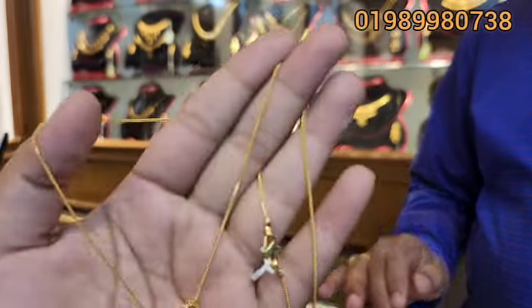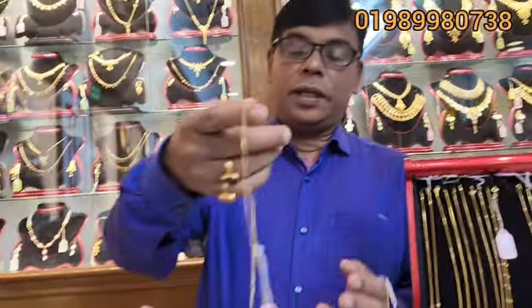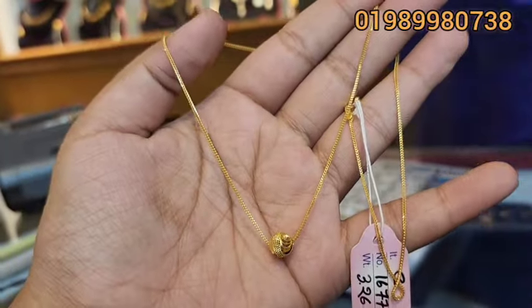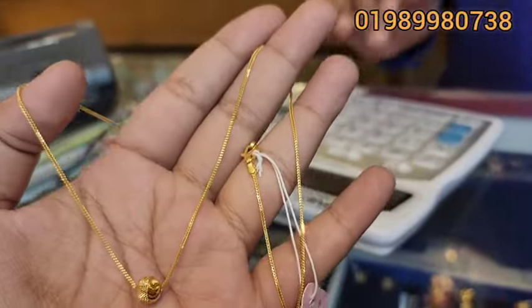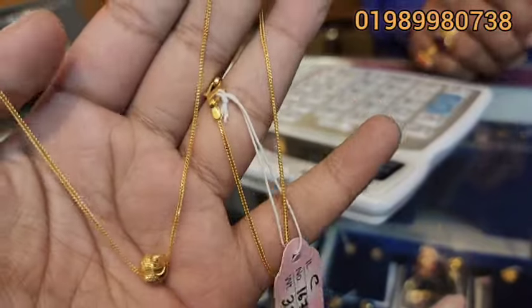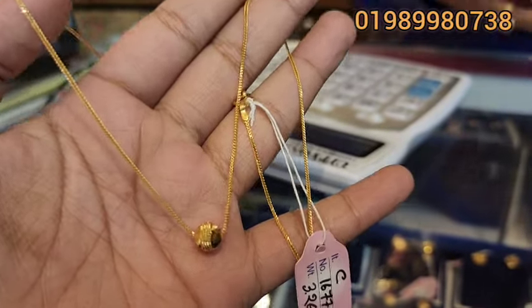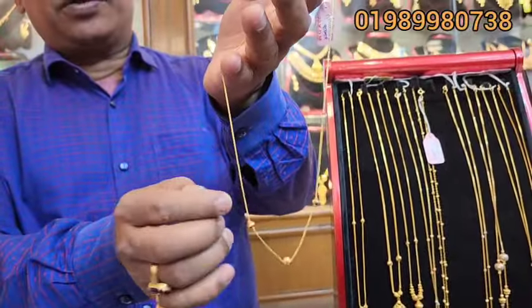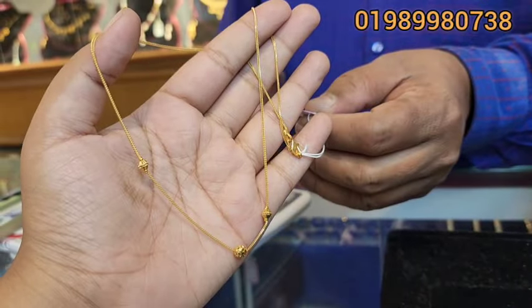This necklace is 22 grams. No problem, we can see it's about 3,500. One ball, two ball, three ball — but it has one ball. We have fixed this ball. We can take it to 12.2, that has 3.42.